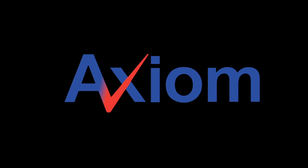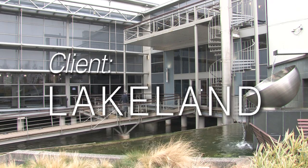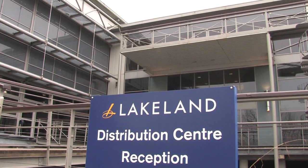It was really because we know Axiom. We've worked with them for a number of years and they've really proved over those years that they're a great partner to work with.